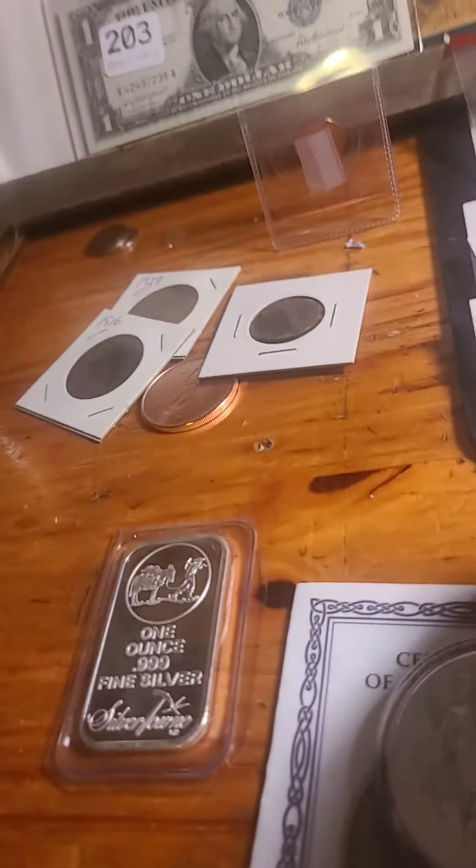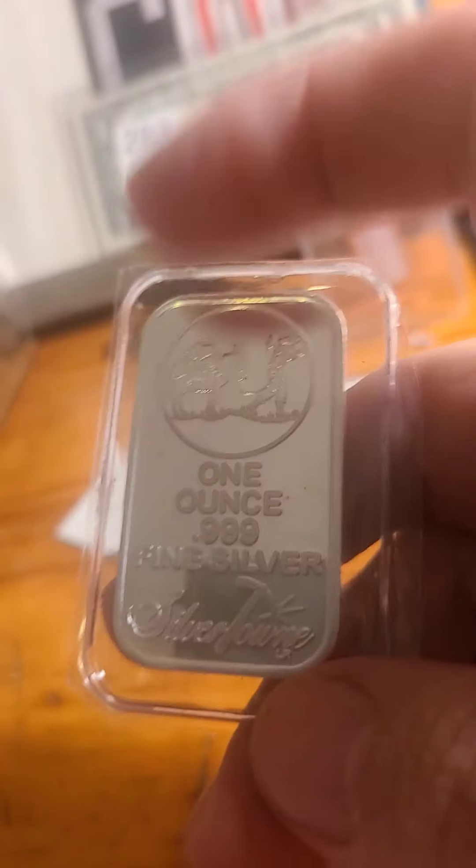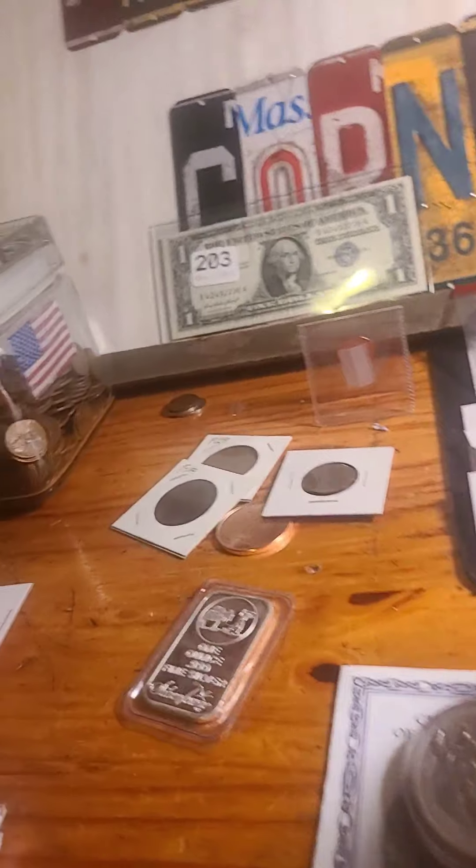Lot number three is a one ounce fine silver Silvertown Bar. Starting bid on that is $20.